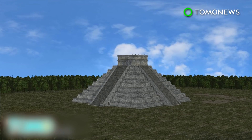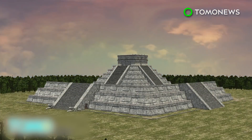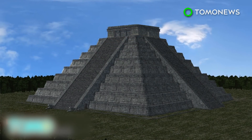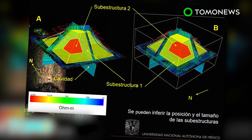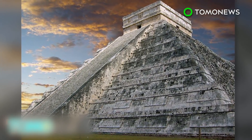It is thought that new structures were added to cover decaying ones or to welcome new leaders. Experts believe the third newly discovered temple within was constructed between the years 550 and 800. The structure was likened to a Russian nesting doll, where you find another doll inside a larger one — except here, we're talking about ancient temples hidden within ancient temples.